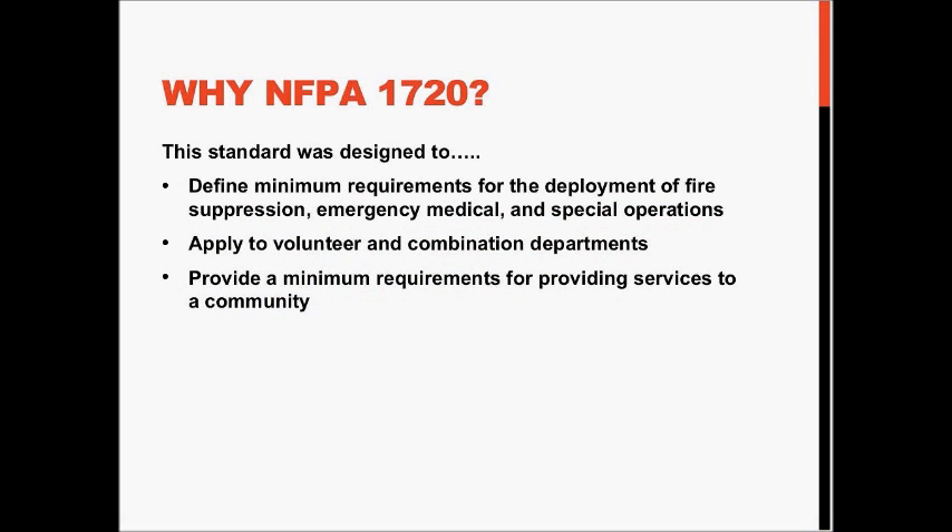1720 provides the minimum requirements for organization and deployment of resources to fire, EMS, and special operations. It provides a framework to address functions and outcomes for service delivery and response capability. It applies to volunteer and combination departments.